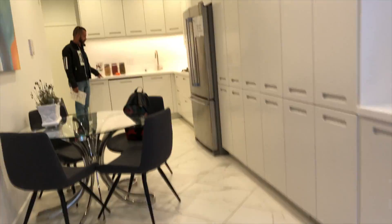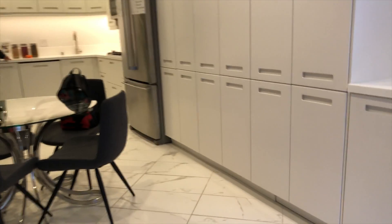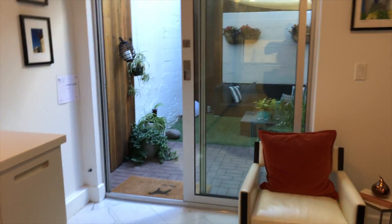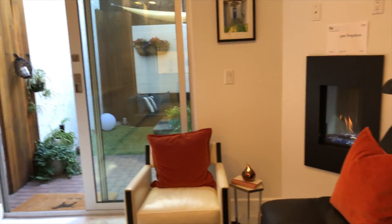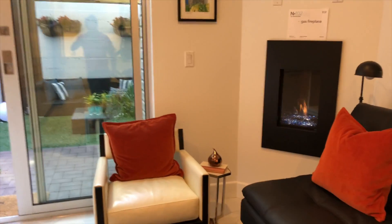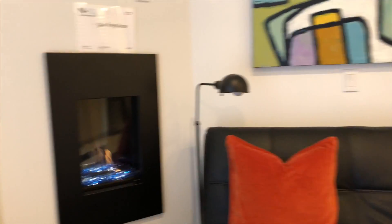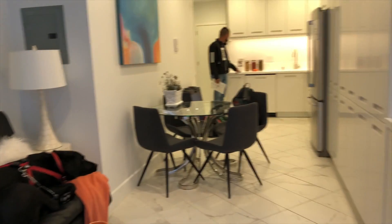It's a great unit. 11 units in the building total, 2012 construction. Great location — right in the middle of SOMA, near all the tech hubs and transit. We have it listed right now at $499,574. Visit Natoma.com for more.